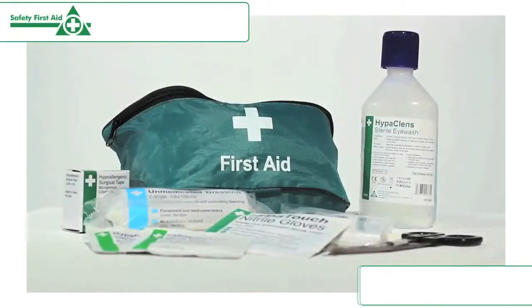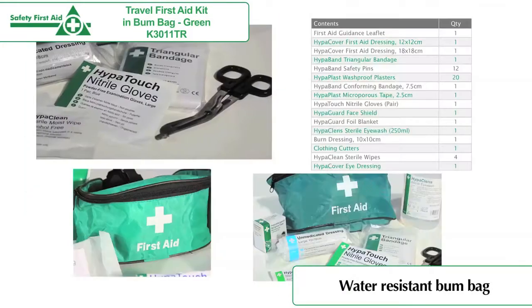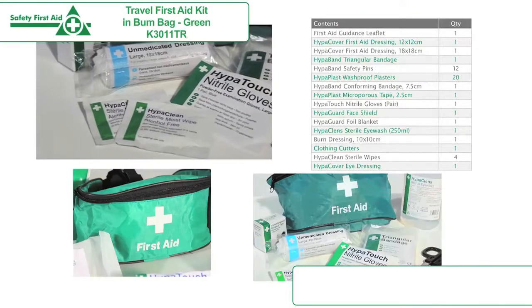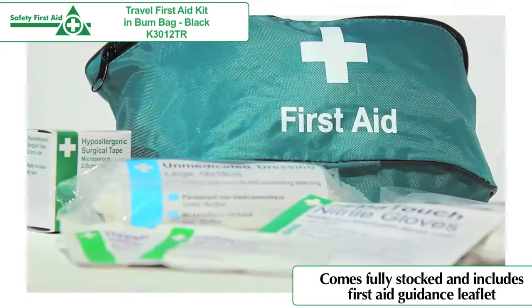The British Standard Compliant Travel First Aid Kit in Bumbag is an ideal first aid kit for off-site staff because of its excellent portability. The first aid kit comes fully stocked with the minimum recommended first aid supplies for one employee. The first aid content is easy to access and the Bumbag is water resistant with a zip closure.